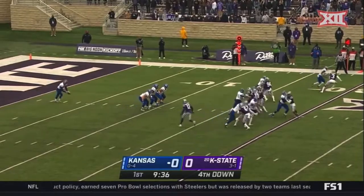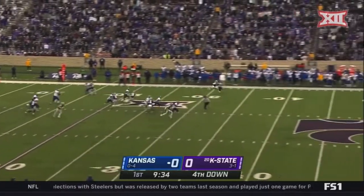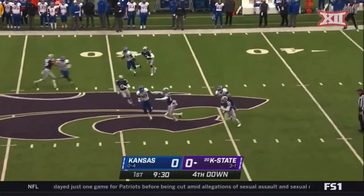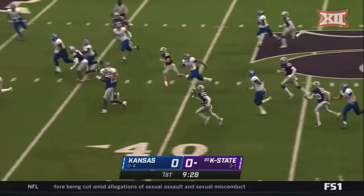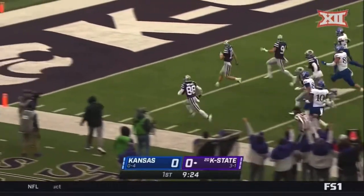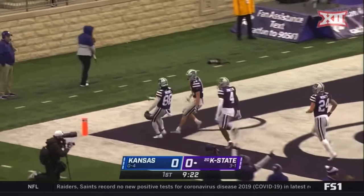Phillip Brooks is the deep man. Very conservative on the rush from Kansas State. Brooks has his hands on the football — this time tries the left side, and another wonderful return for Brooks! He's got a chance. Phillip Brooks — touchdown, K-State!